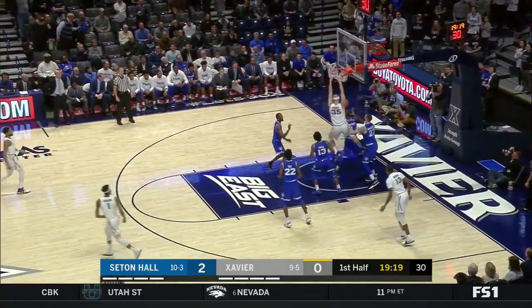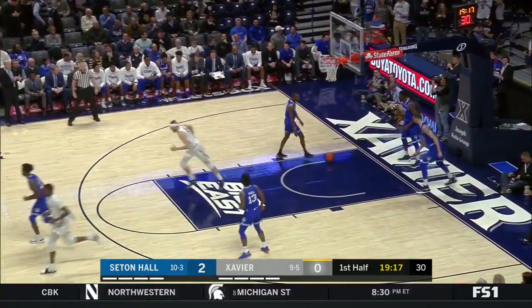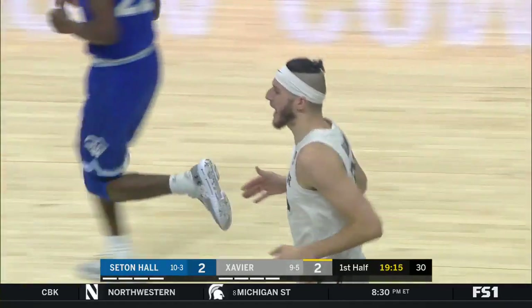Najee Marshall along the baseline, but there's Hankins with a follow dunk. And that's the problem you have when you run a zone.